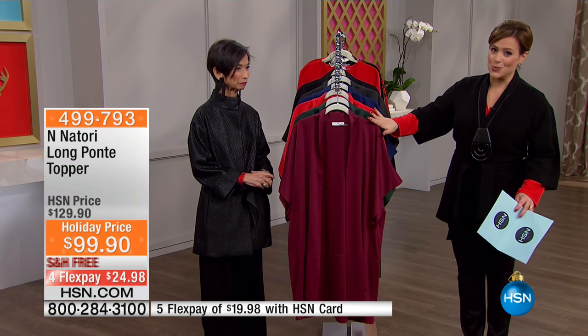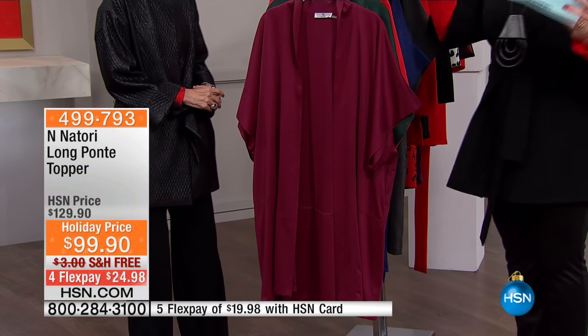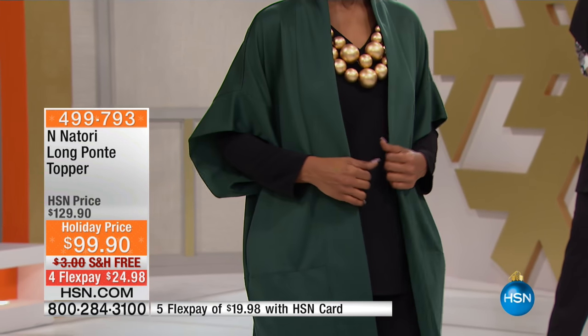What you're looking at here is really special. It's reordered, so we just got it back in stock again. It is inspired by your number one selling kimono, but Josie said, you know what, I'm going to do a longer version of our best seller. So 38 and a half inches in the length on this perfect topper.